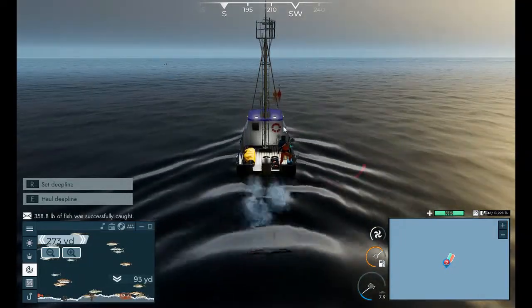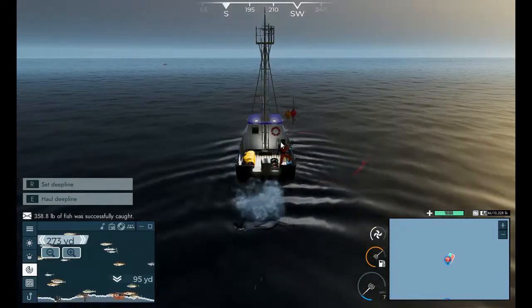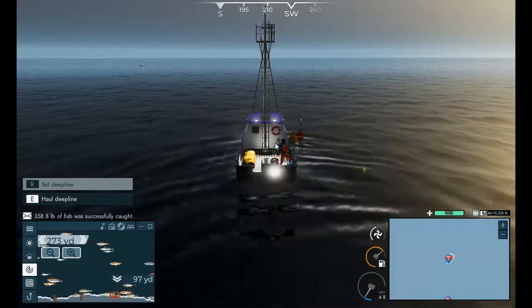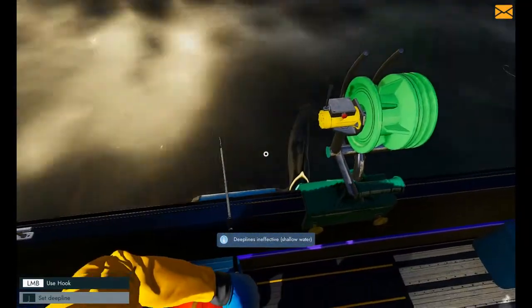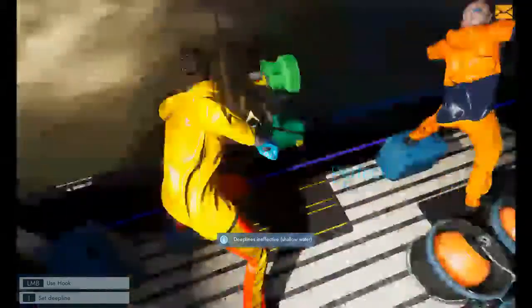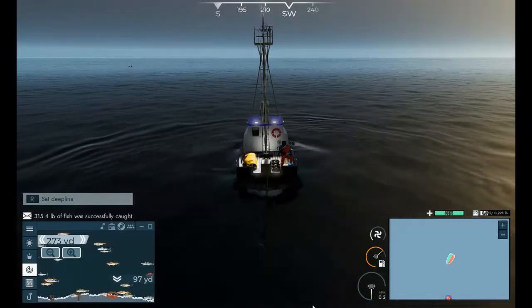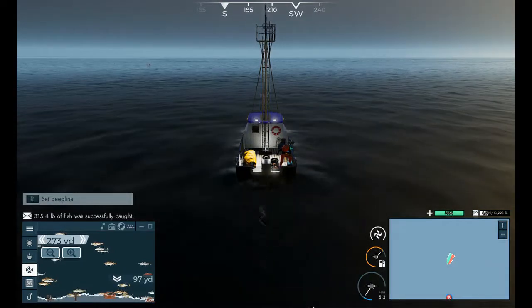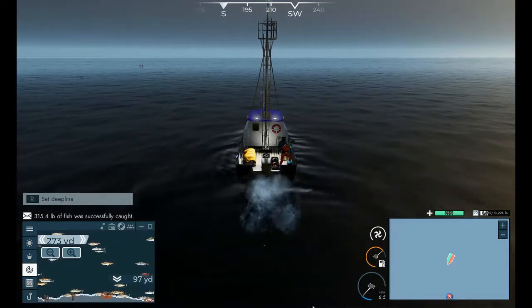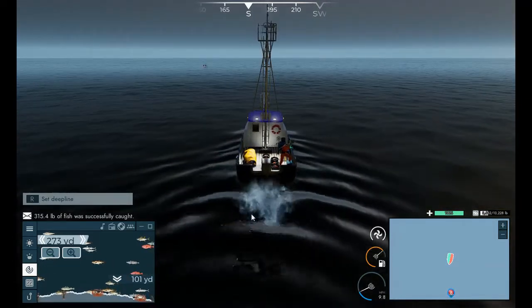I feel like such an idiot — I could have sworn the depth was way deeper than it is. Another catch — only 315 pounds. I'll take it, but really. I'm not even going to get half of my hold. Man, that's a real bummer.